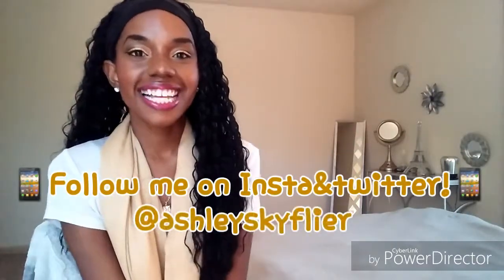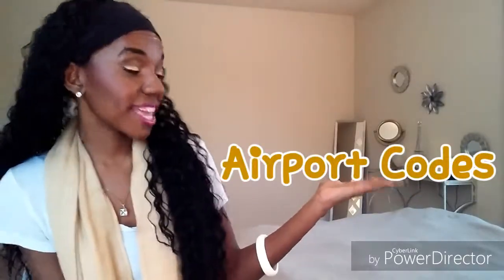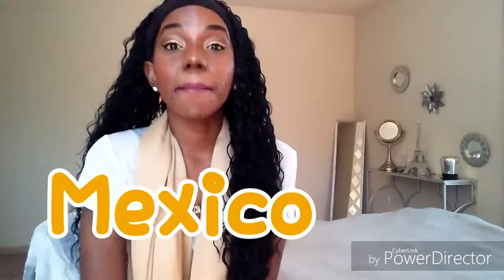Hello everyone, welcome back to my channel. My name is Ashley Skyflyer. Today I'm going to be continuing in the series on my channel entitled Airport Codes, and today I am covering Mexico.